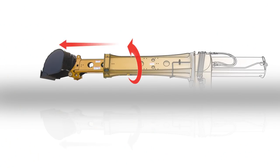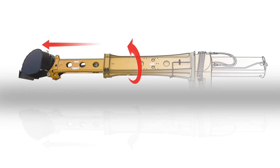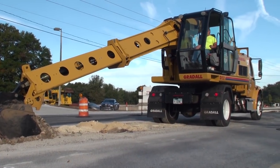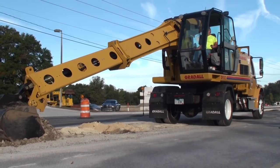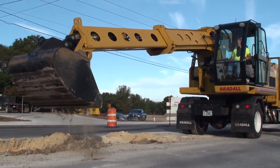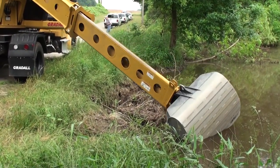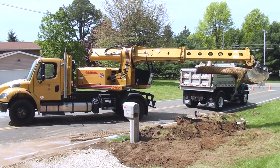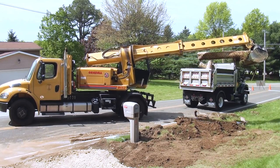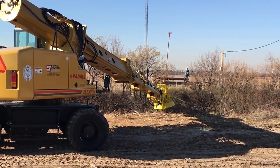For excavators, it starts with a boom — the way it telescopes, tilts, swings from side to side, and reaches down to dig or up to load trucks. These versatile movements are the core advantage in every model we design today. Of course, our new machines are bigger, stronger, faster, and easier to operate and maintain than ever before, but there's still no match for the versatility you can achieve with a Gradoll boom.